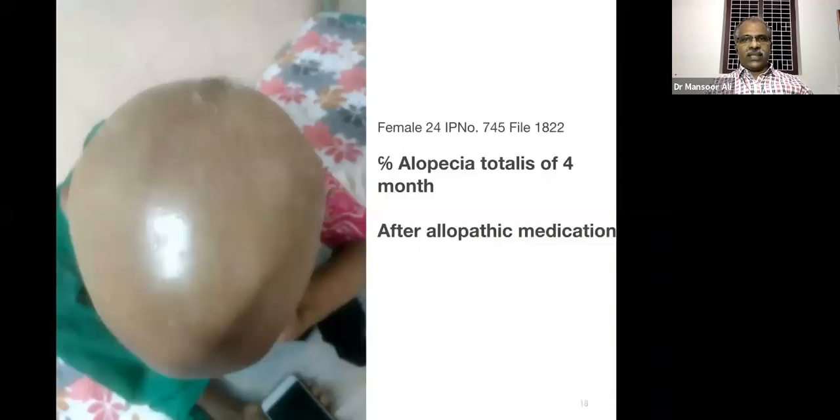Another case of alopecia totalis — a female, 24 years old, a sales girl in Calicut city. The complaint started after alopecia treatment and has been present for the last four months.